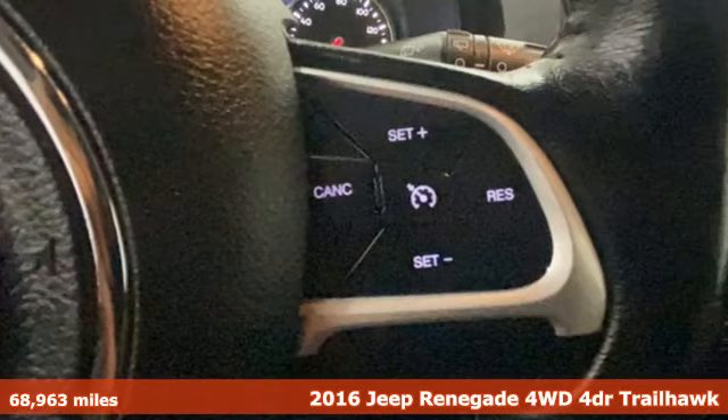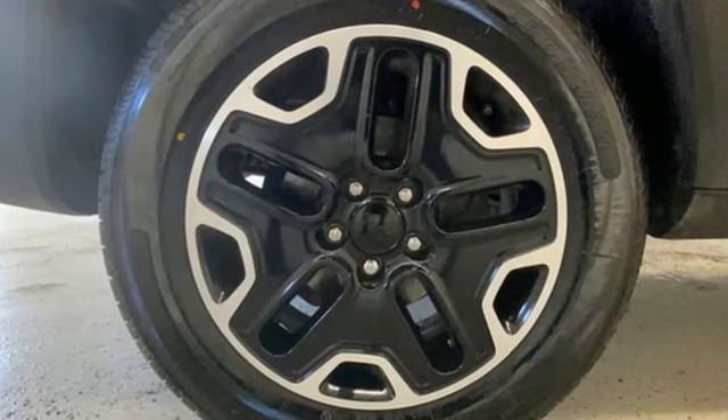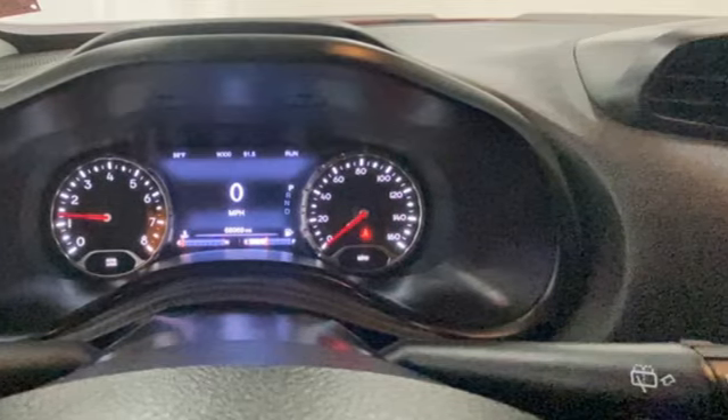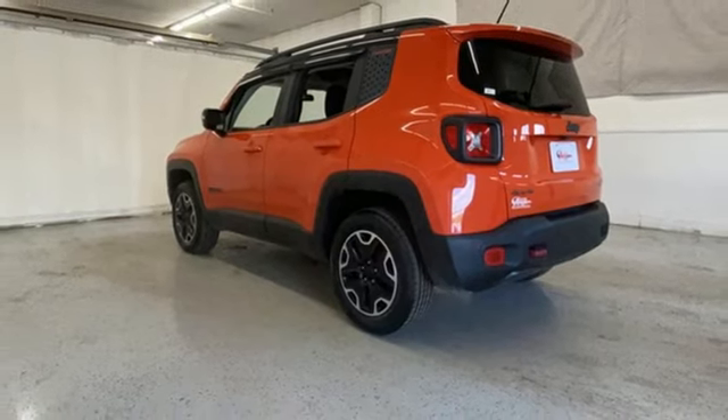It comes with the features you need, and better yet: automatic transmission, air conditioning, external memory control, Bluetooth connectivity, auxiliary audio input, front and rear tow hooks, multifunction steering wheel, and voice activation.